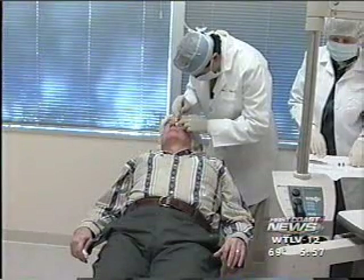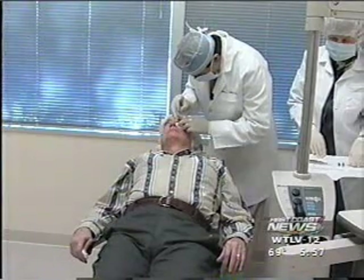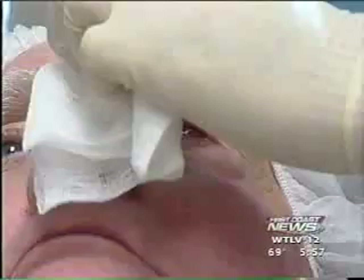Doherty, a Palatka resident, is one of the first patients in the world to receive the placental lens. He's been blind in that eye for nearly 20 years after suffering a head injury, and has had continuous breakdown of his cornea ever since. When you've gone 19 years and that happens every year or a couple times a year, then you get pretty tired of that.